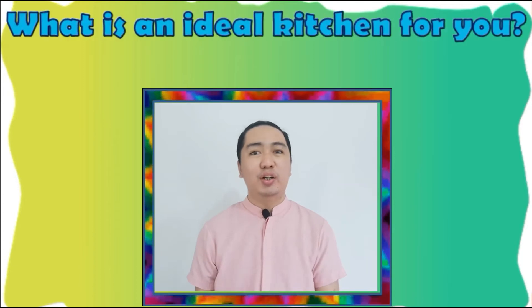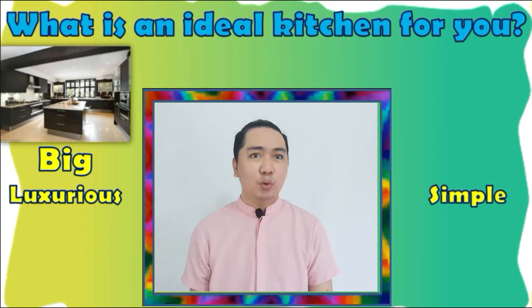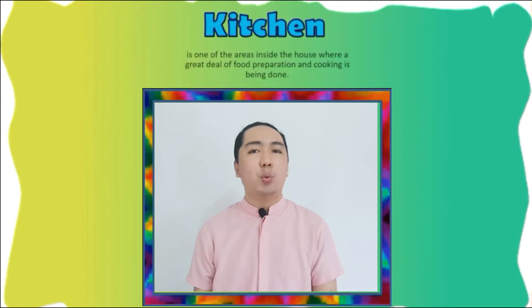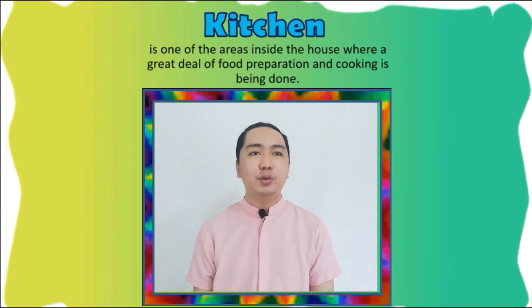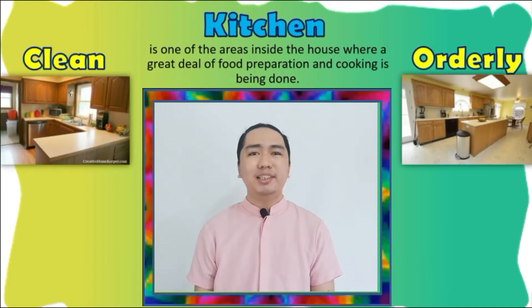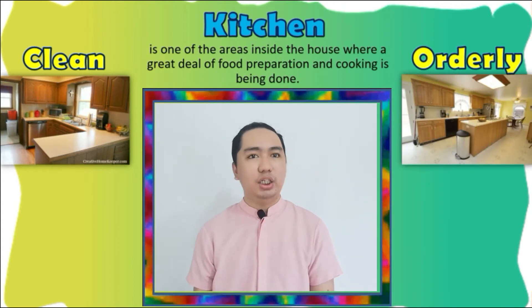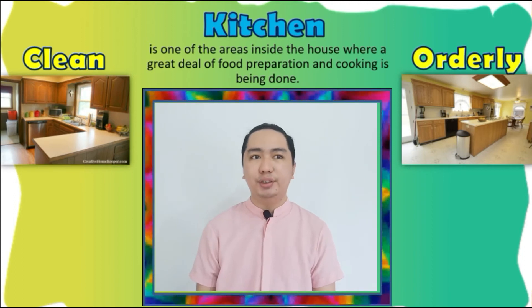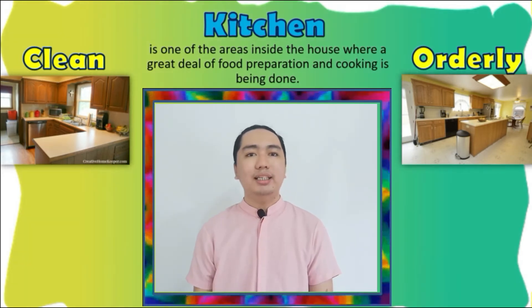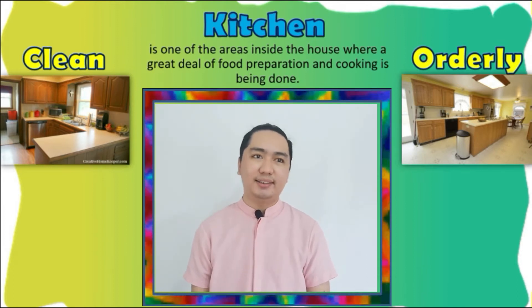What is an ideal kitchen for you? Do you want it big and luxurious or small and simple? Kitchen is one of the areas inside the house where a great deal of food preparation and cooking is being done. Thus, the cleanliness and orderliness of the kitchen must be observed and maintained at all times. Remember that only a clean kitchen can produce safe and nutritious foods, and a kitchen that is always clean and orderly is free from any rodents and insects that may contaminate the food and lead to different diseases.